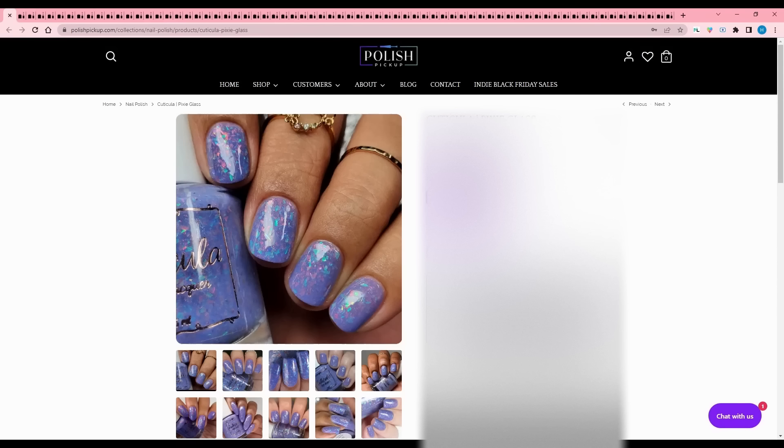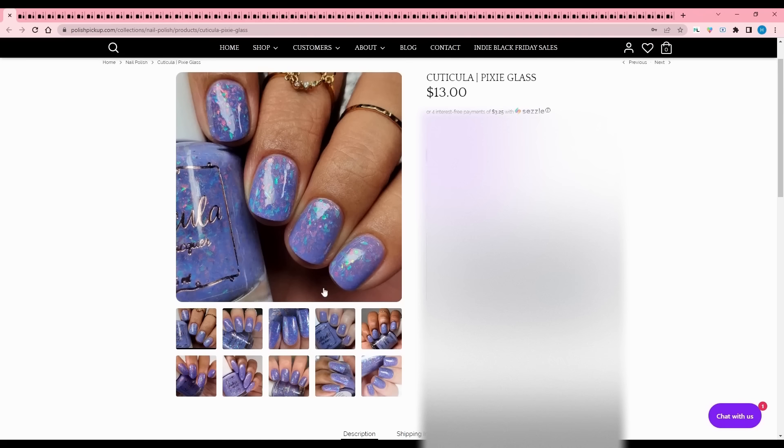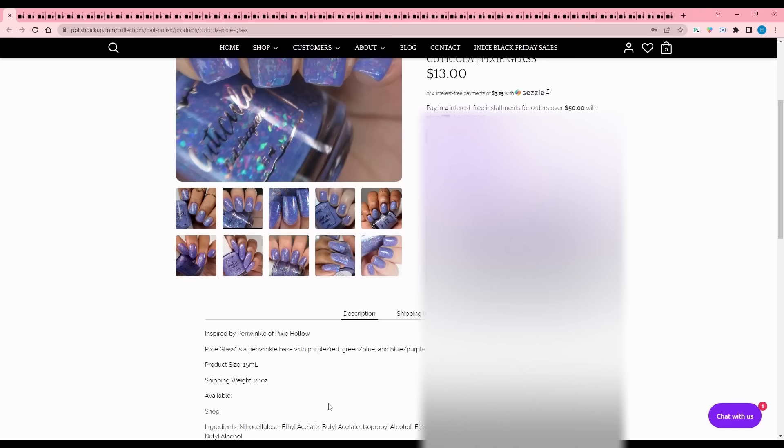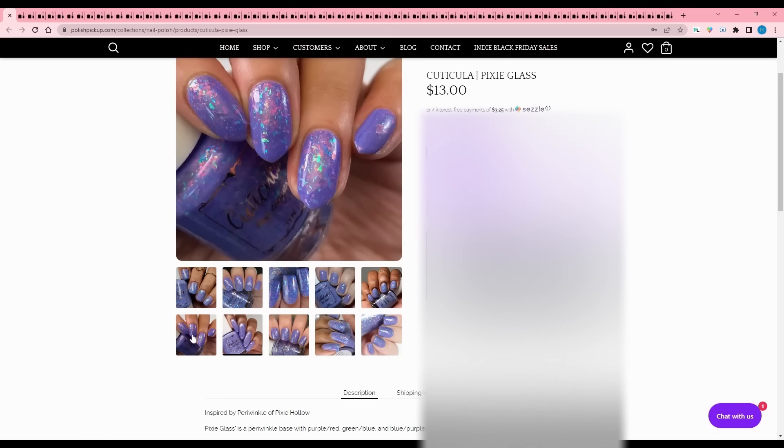Cuticula - Pixie Glass, like dragonglass but pixie. It's a periwinkle base with purple, red, blue, green glass flakes. No cap listed. Is it periwinkle blue, or is it purple, or its own color? I'm going to say it's its own color and put it on my wishlist. I'm in a good mood right now even though I've had the worst weekend.